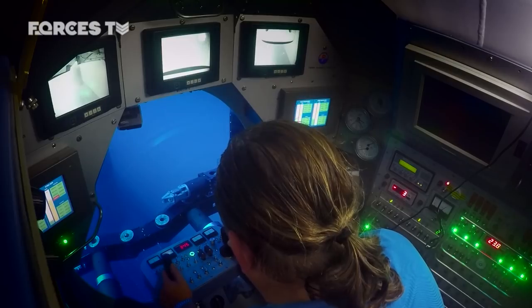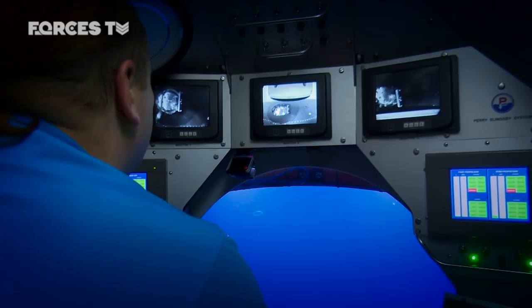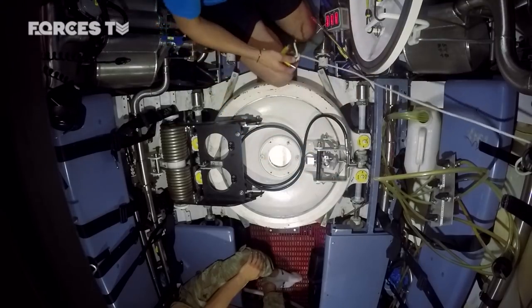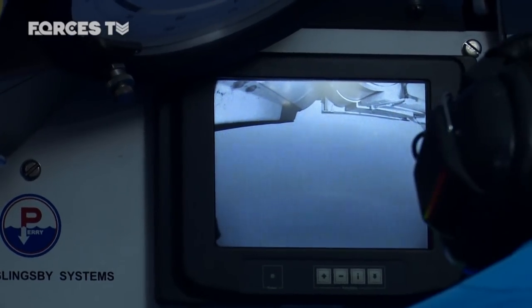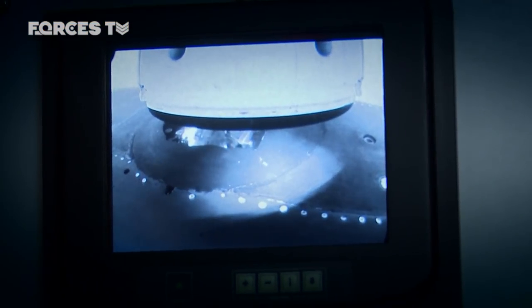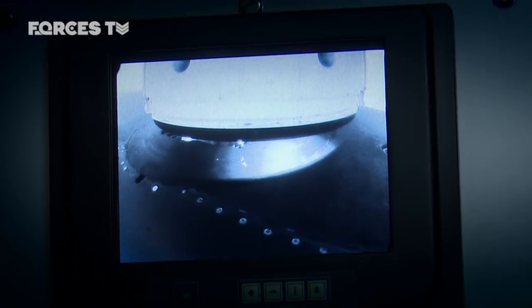We've got five cameras in the boat but only three monitors, so we can pick three to look at. One camera is in the rescue chamber so we can keep an eye on what's going on back there. One is in the centre of the skirt looking down. One is almost next to the skirt looking out in front of the boat at the belly of the sub. And another is positioned as if from the pilot's point of view you're looking through your legs underneath the boat at the skirt.